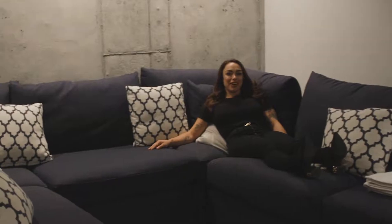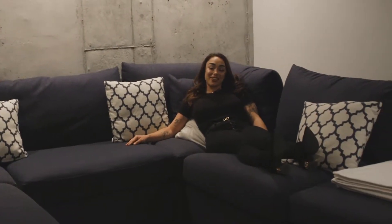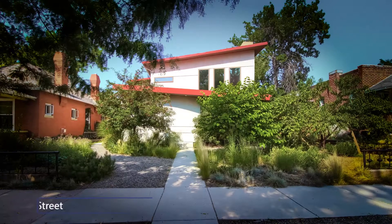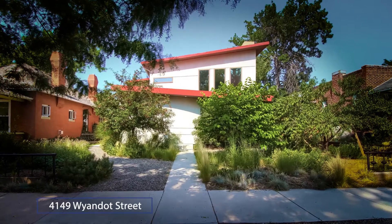Whoa! Perfect for watching movies with your friends or by yourself. Hey, I'm Athena Brownson, real estate broker with the New Era Group, part of Your Castle Real Estate. Today I'm walking you through 4149 Wyandotte Street, which is in Sunnyside. We are just north of the historic Potter Highlands.